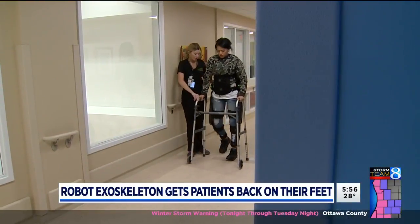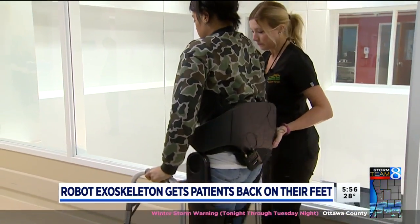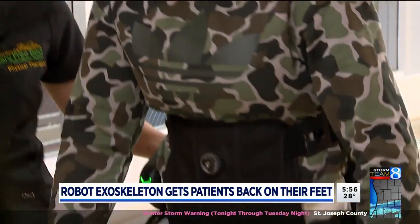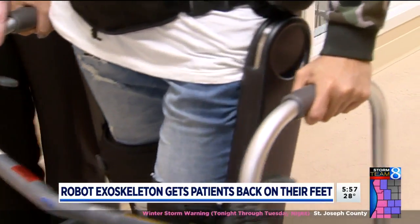It's not cheap, and Brittany can't take the exoskeleton home. At $180,000, it belongs to Mary Free Bed Rehabilitation Hospital, the first hospital in Michigan to have this device. It's a way that a person can challenge their body in a way that is not possible with other equipment.